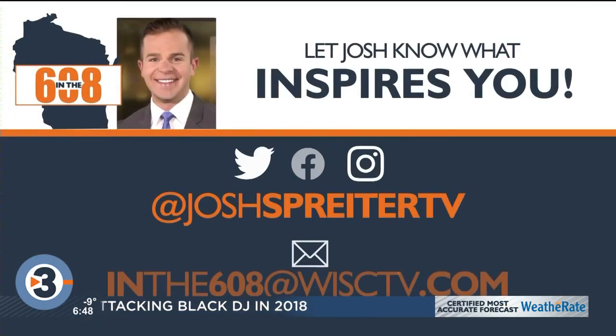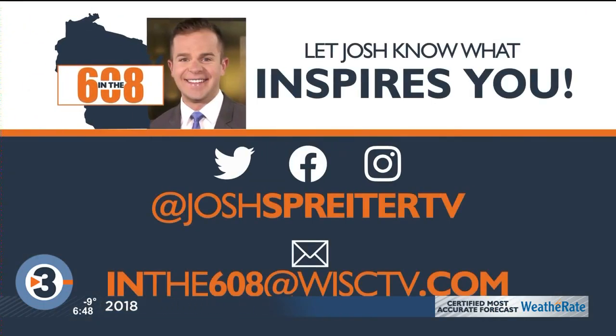Josh is always looking for inspirational stories. You got a tip for him? Find him on social media or email him for a chance to be featured.